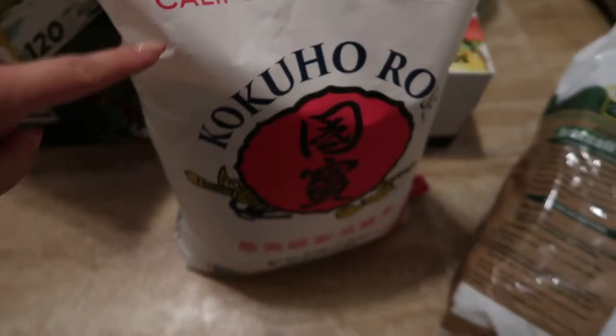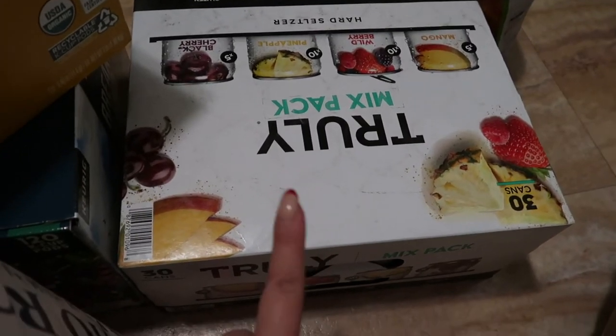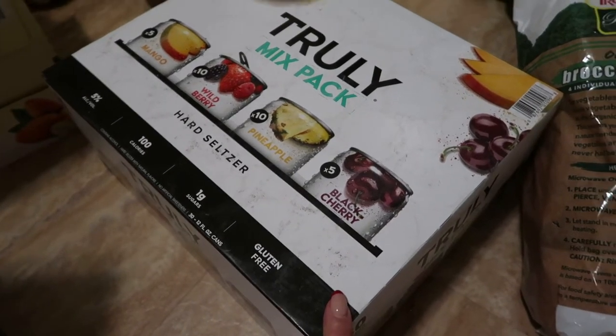And then I also picked up another bag of rice — it's like a sushi rice, really good. And I did also pick up that multi-pack of Truly's. It has mango, wild berry, pineapple, and black cherry. That's all for the Costco haul! Sorry for the harsh lighting in the kitchen, but that is going to do it for today's video. I'll see you guys in the next one. Bye!